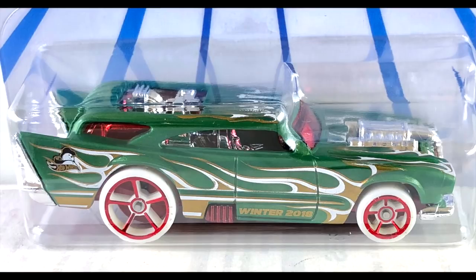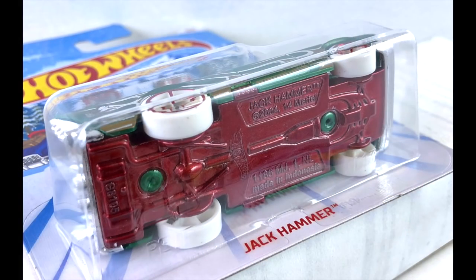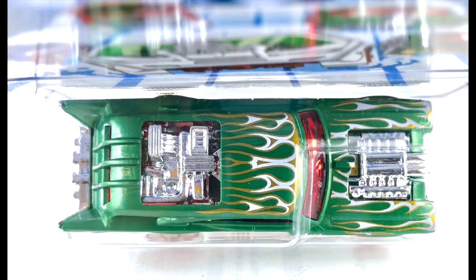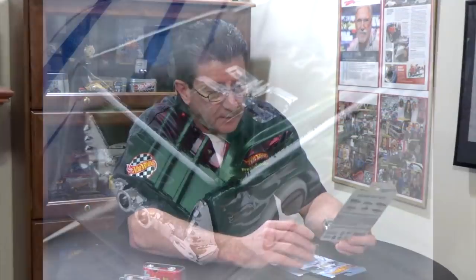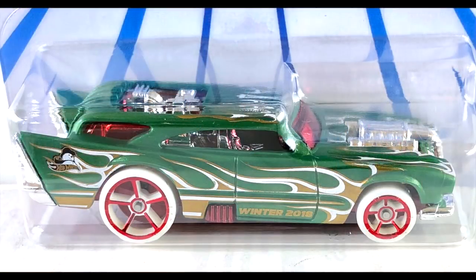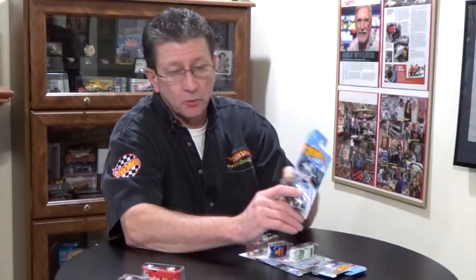Another of my favorites is the Jack Hammer, and this thing is absolutely beautiful. It's done in green pearl plastic with a dark candy apple red metallic base. Lots of chrome — big chrome engine in the front, big chrome engine in the back seat area, the rear bumper. Interior is chrome, tampos are gold and white flames, and the wheels are red chrome OH5s over white tires. Very cool looking car.